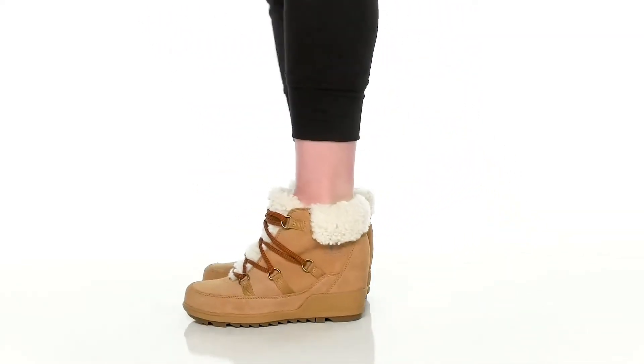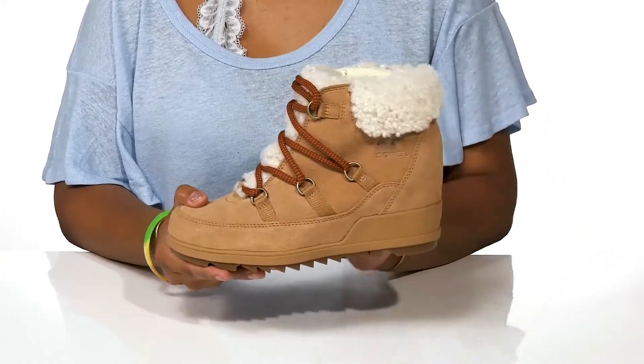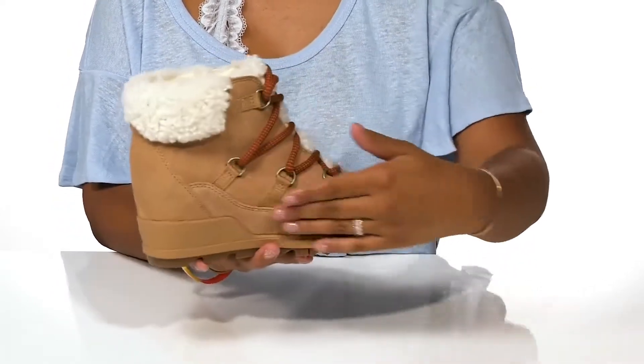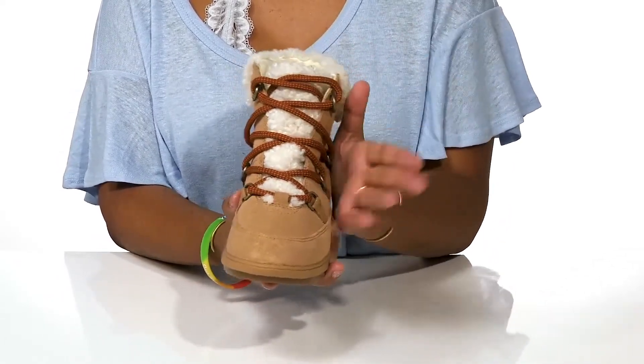Add a boost of height and style to your boot collection with these boots by Sorelle. You'll love the super soft look and feel of this upper that has a really beautiful silhouette, giving you a modern style with the stitch detailing and overlays. You'll find that there is a lace-up closure going all the way up the shaft.